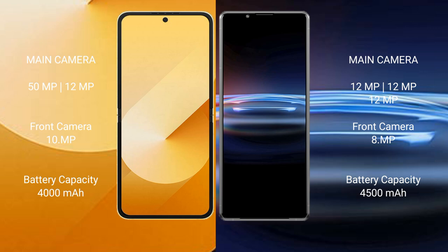Samsung Galaxy Z Flip 6 has a 4,000mAh battery with 25W fast charging support. Sony Xperia Pro 1 has a 4,500mAh battery with 30W fast charging support.